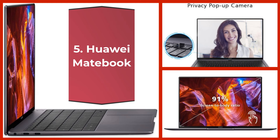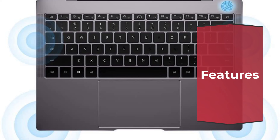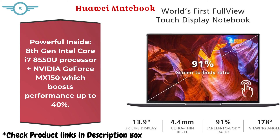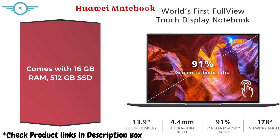Huawei MateBook. It features the world's first full-view display — an immersive 13.9-inch 3K touch screen with a 91% screen-to-body ratio, only 0.57 inches thin and weighing just 2.93 pounds. Powered by an 8th Gen Intel Core i7-8550U processor plus Nvidia GeForce MX150, which boosts performance up to 40%. It comes with 16GB RAM and 512GB SSD.